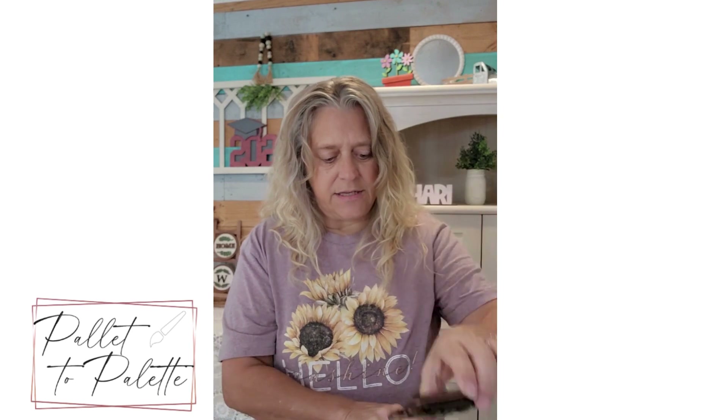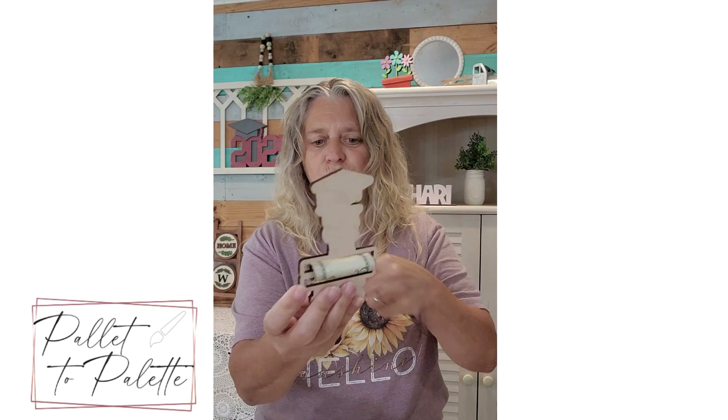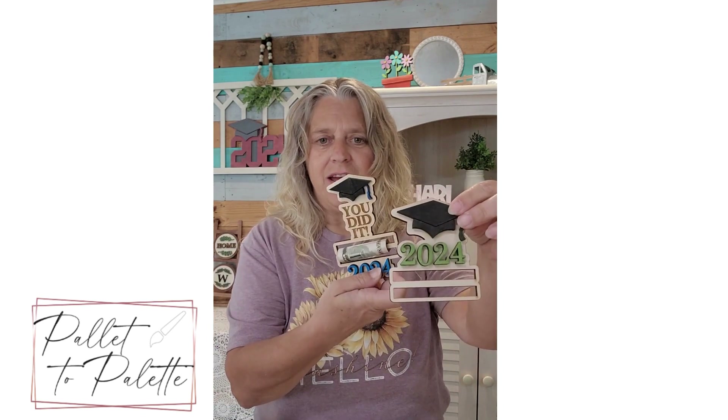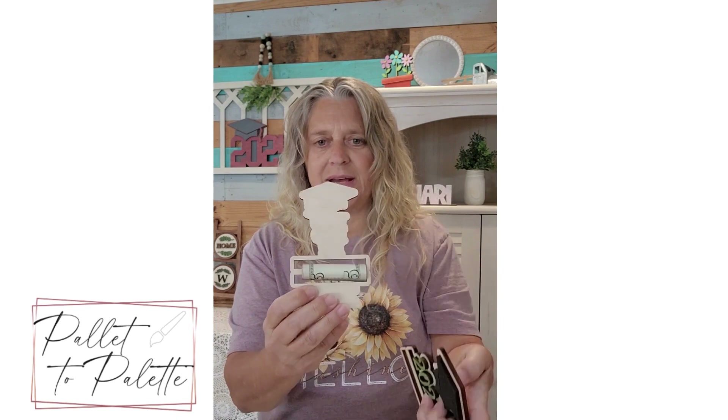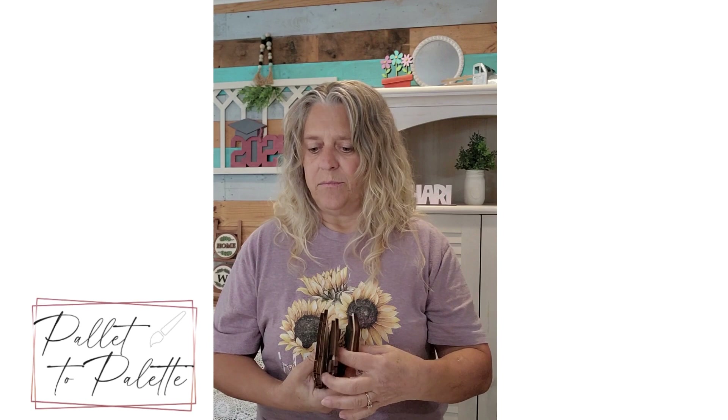I do have teacher gifts and grad gifts. These are graduation money holders and I have four different designs in the file. You just wrap some cash around the bottom and tape it closed so it stays on there, and you can write a message on the back.